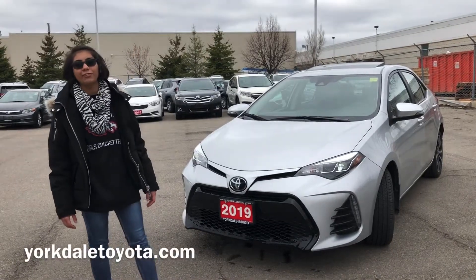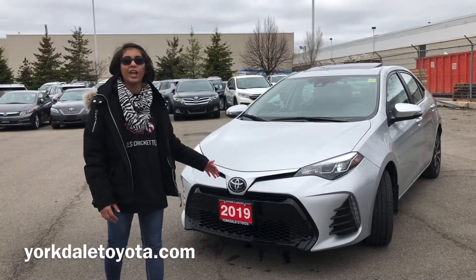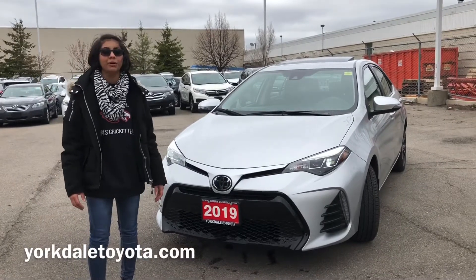Welcome to your unit here at pre-owned in Red Pilar. This is Melia, and behind me you can see a 2019 Corolla SE upgrade package which has no damages on it and only 16,200 kilometers on it.